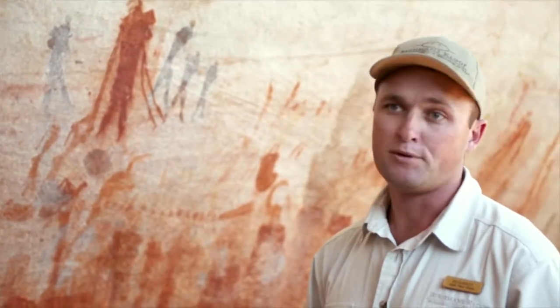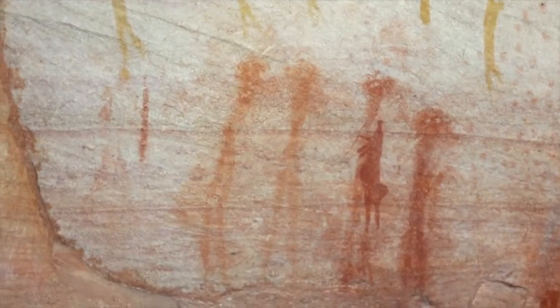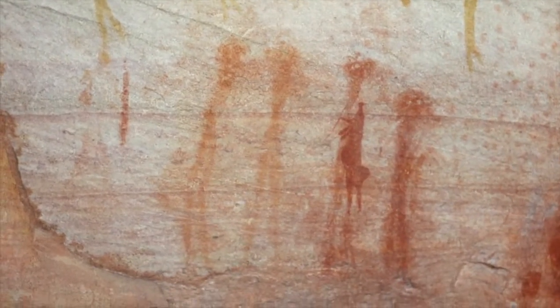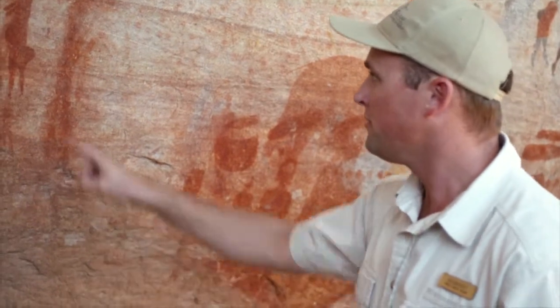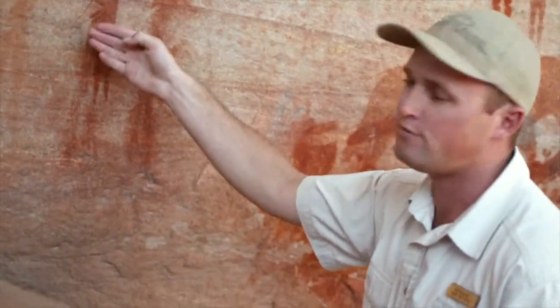Now at this site we have quite a few special figures. One of the unique and amazing figures is this one up here — a beautiful female figure. Females have been painted in quite a unique way: nice big bums, breasts have been depicted, and you will also find a digging stick.